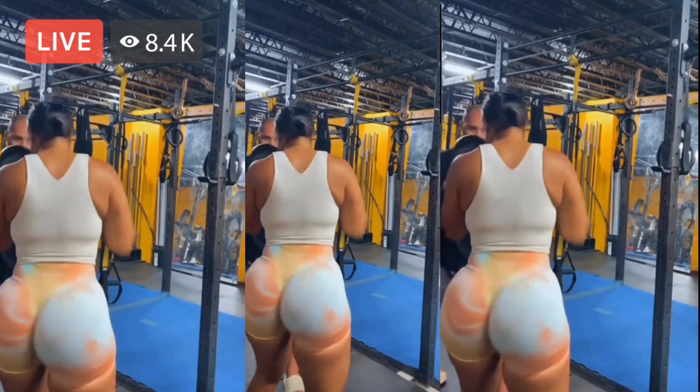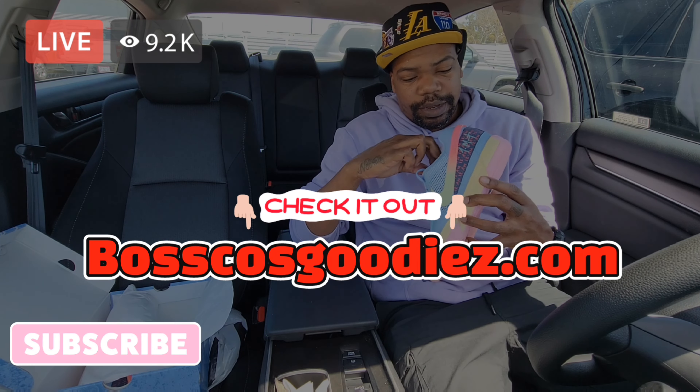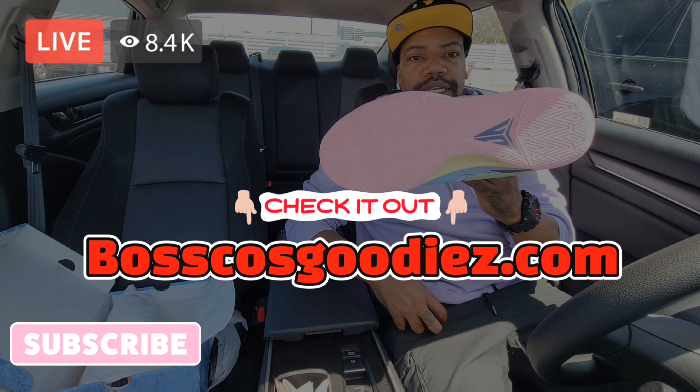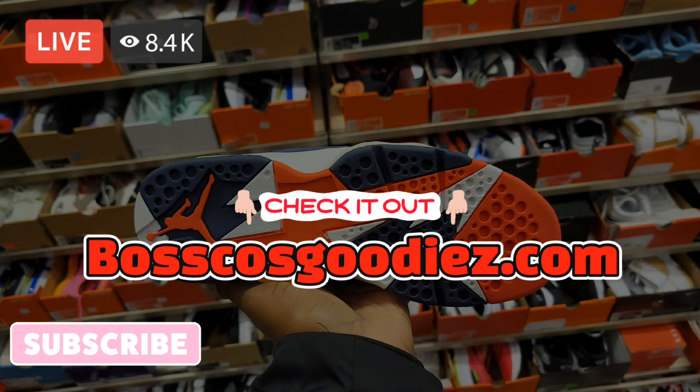Get out here if you have an opportunity to for sure. Thank you.